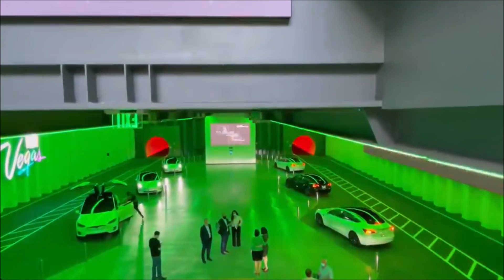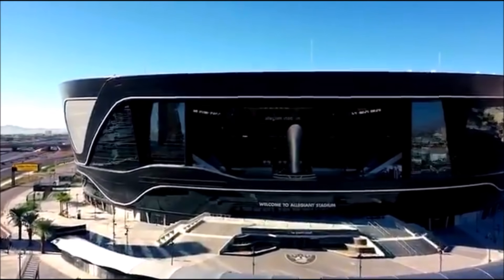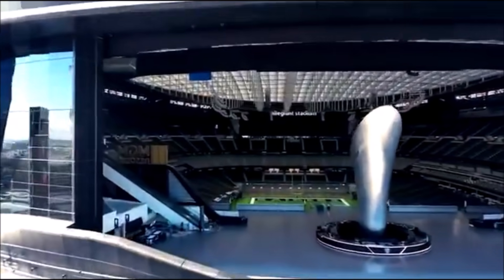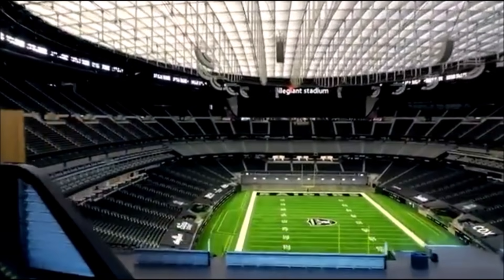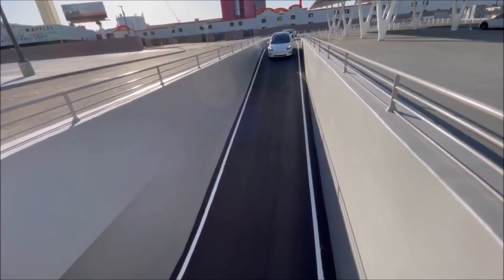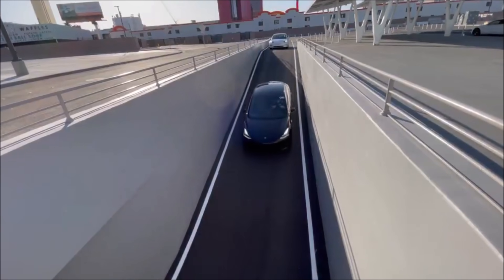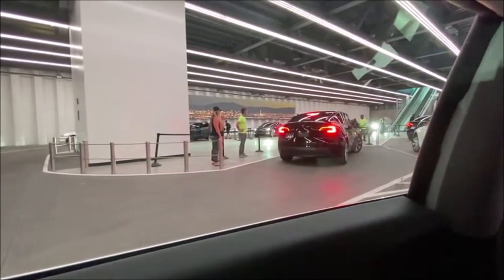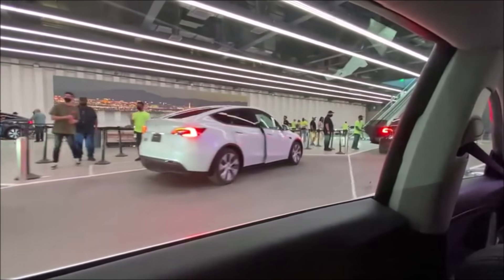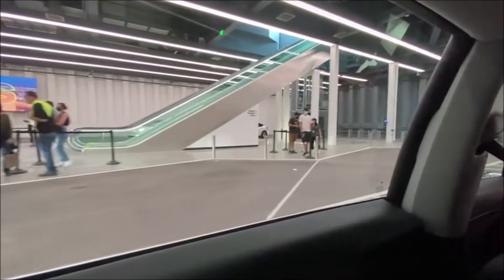As Las Vegas prepares to reopen on June 1st with no restrictions on businesses or activities, according to KTNV, an NBC affiliate station in Las Vegas, life is getting back to normal. It is expected to be busy, considering Las Vegas hasn't had a normal week of business in over a year. In 2019, Las Vegas recorded over 42 million visitors — a far cry from the only 19 million that made their way to the city last year as the virus raged.